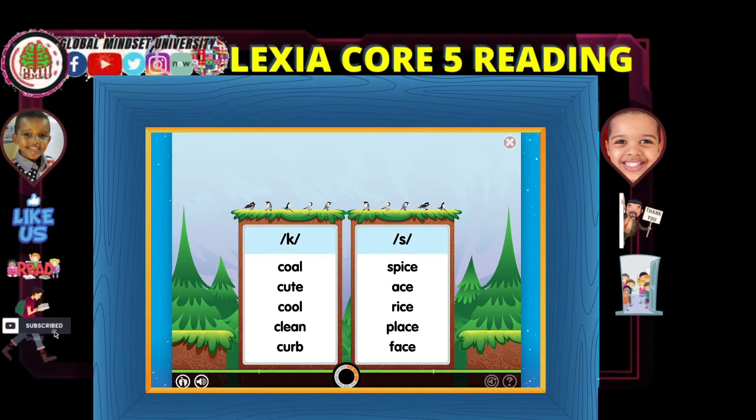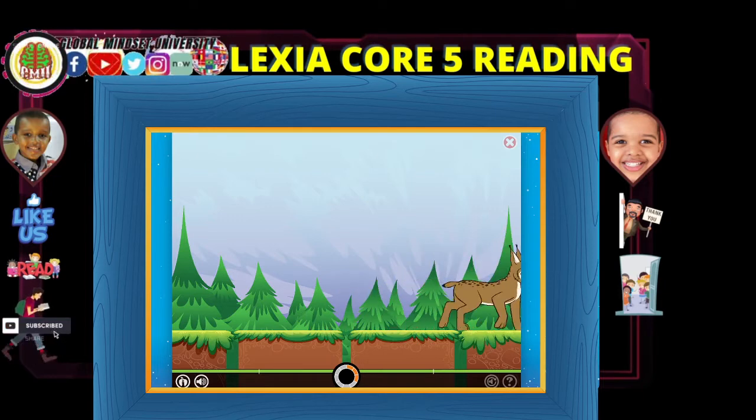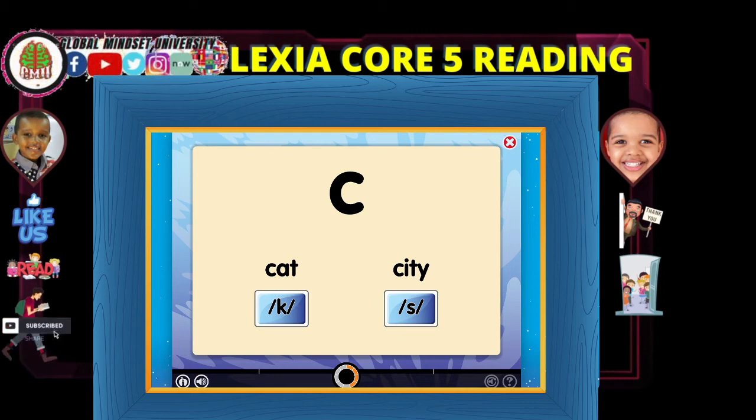Your skills are growing. Amazing! Choose this box if there is a hard C in the word you hear. Choose this box if there is a soft C in the word you hear. Cotton. Chance. Chance has a soft C sound S. C can make the soft sound S when it is followed by an E, I, or the vowel Y, as in city.